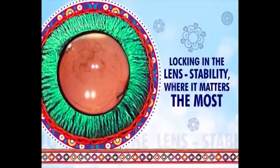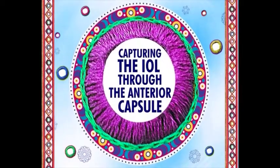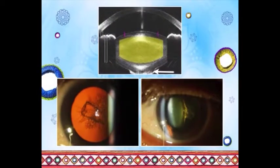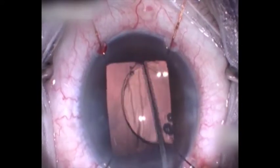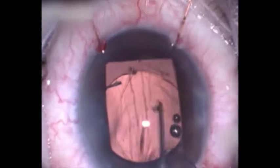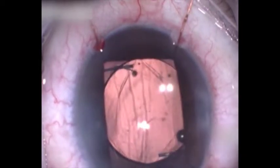Locking in the lens — stability where it matters the most. With a large posterior capsule dehiscence, IOL implantation in the ciliary sulcus and optic capture through the anterior capsule orexes is an established approach to ensure IOL stability.